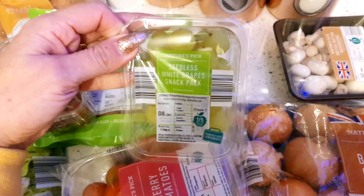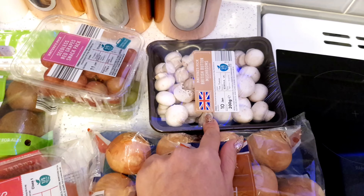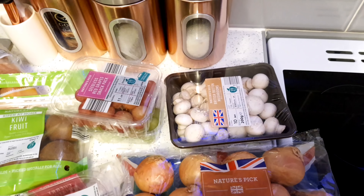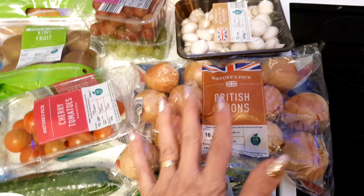I picked up some mushrooms - I always pick these up, they're so cheap and versatile. They're like 68p for a whole packet and they're good for bolognese, good for salads, good for anything really - you just wash them, cut them, cook them, done. I also picked up some onions - they give flavour to your food and they're really good for you.